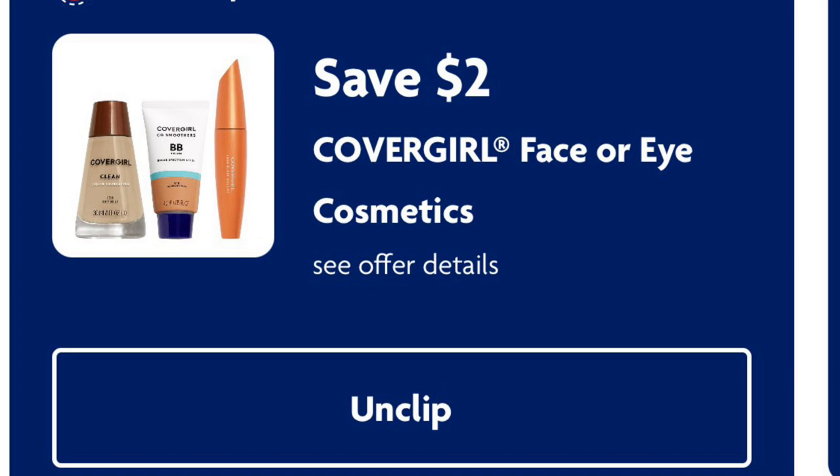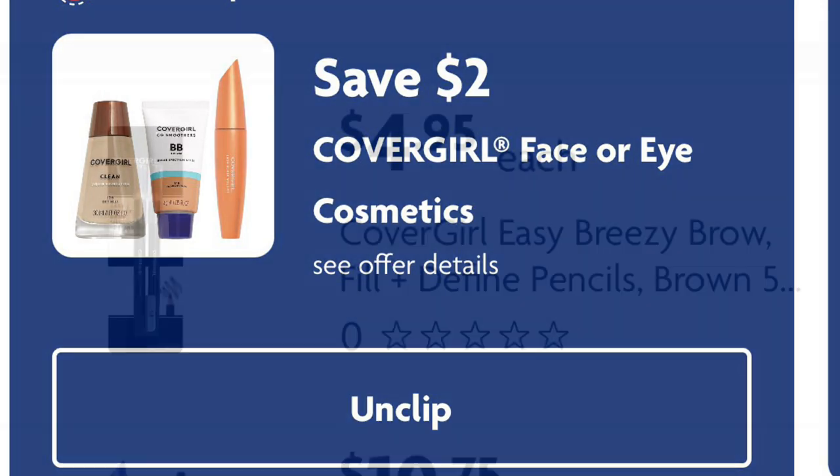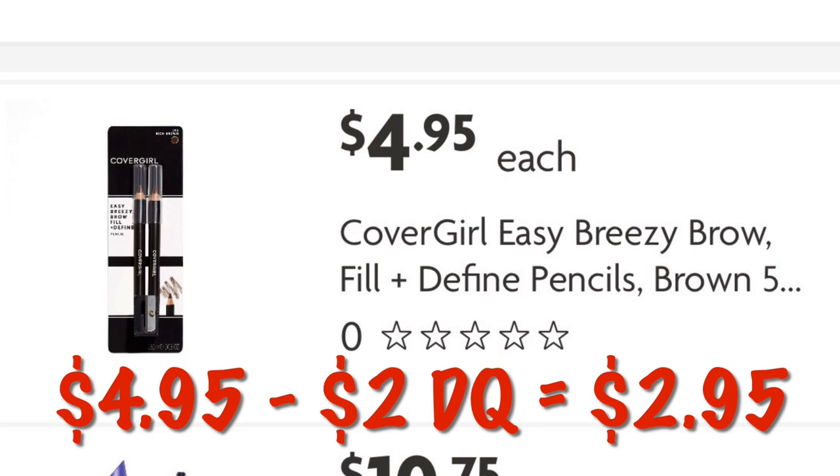Two dollars off CoverGirl face or eye cosmetics — this coupon attaches to the four ninety-five two-packs of eyeliner in black and brown, so after digital we'll pay just two dollars and ninety-five cents.